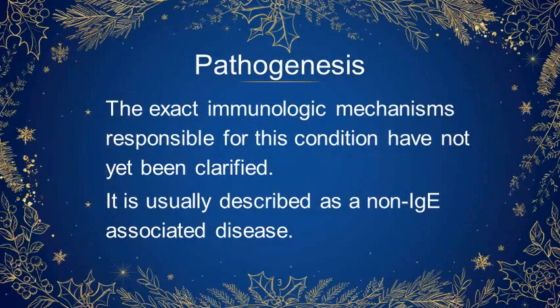The exact immunologic mechanisms responsible for this condition have not been clarified. It is usually described as a non-IgE associated disease.